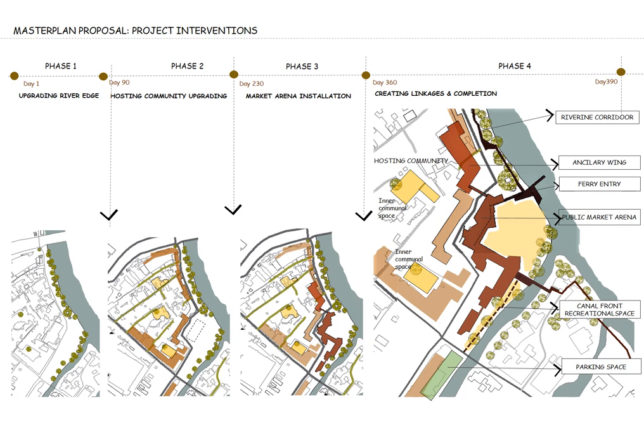The overall development comes as a master plan proposal with four pieces supported by the community members. First, clearing the river edge and restoring the ecological layer. Second, upgrading road-facing shophouses and inner community spaces. Third, market arena installation takes place. Finally, the river-in corridor installation happens with the least disturbance to the river edge ecological corridor restored. This river-in corridor also acts as the linking component of the river-in development proposed by the government, between the old and new Kelani River bridges.